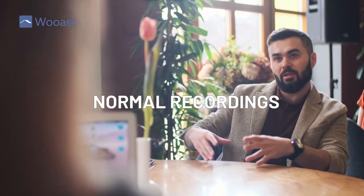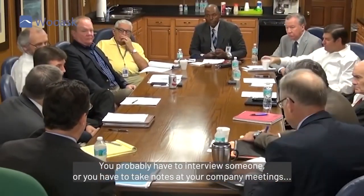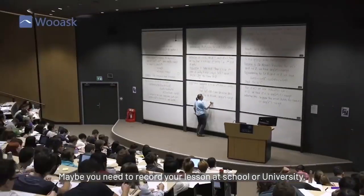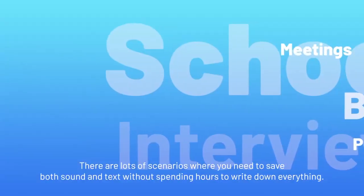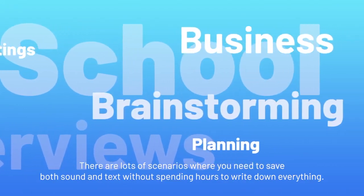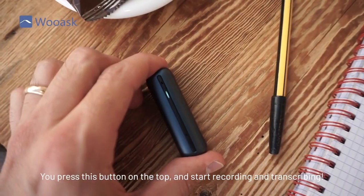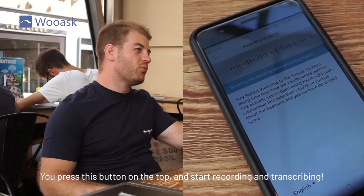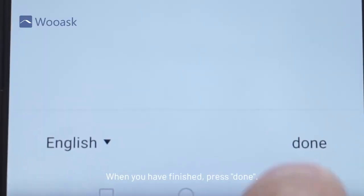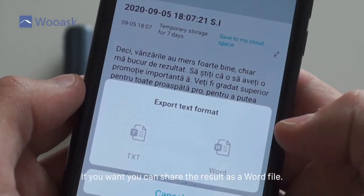For normal recordings, you probably have to interview someone or take notes at your company meetings. Maybe you need to record your lesson at school or university. There are lots of scenarios where you need to save both sound and text without spending hours writing everything down. You press this button on the top and start recording and transcribing. When you have finished, press done. Easy, right? If you want, you can share the result as a Word file.